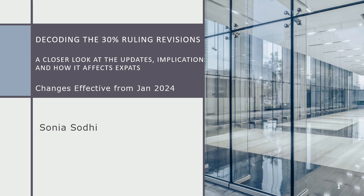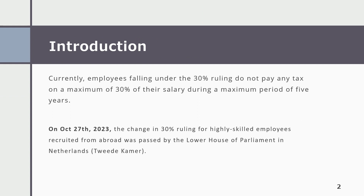The change is effective from January 2024. Currently, employees falling under the 30% ruling do not pay any tax on a maximum of 30% of their salary during a maximum period of 5 years.